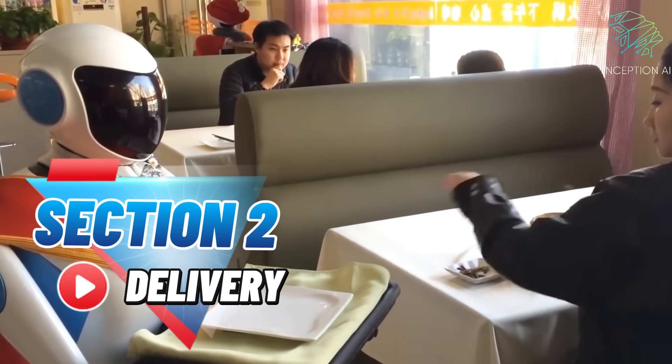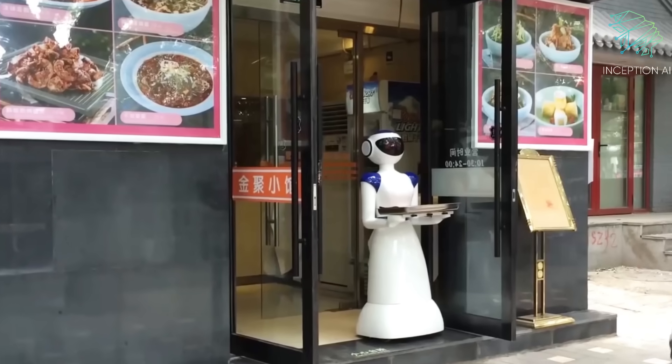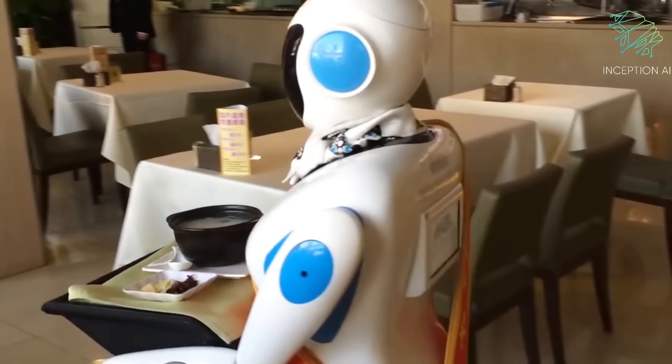Section 2: Delivery. Some restaurants are using robots for food delivery, equipped with sensors and cameras to navigate the restaurant and communicate with the restaurant's ordering system to ensure timely delivery.